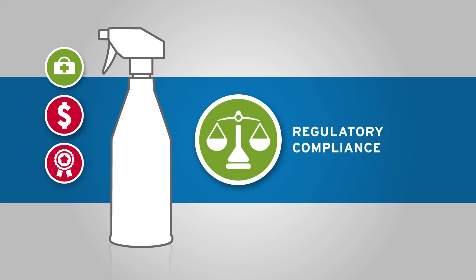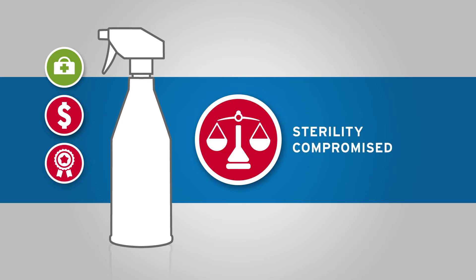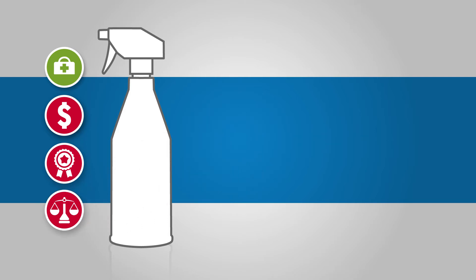As the FDA and European Medicine Agency's guidance for aseptic processing demands sterility of disinfectants, standard trigger sprays may fail to meet the regulatory compliance standards in certain circumstances.